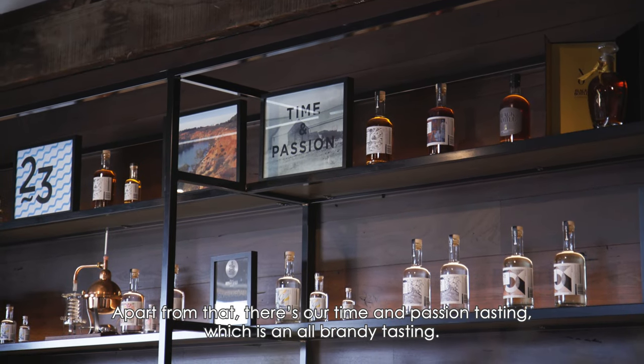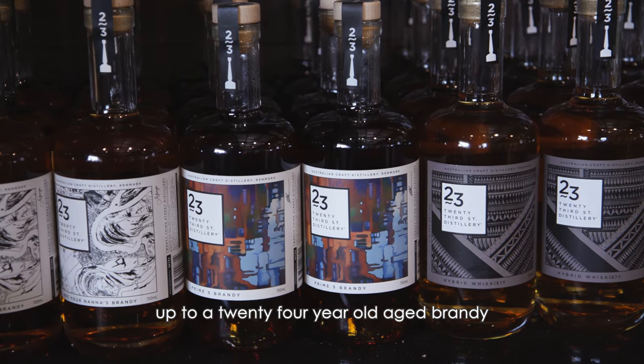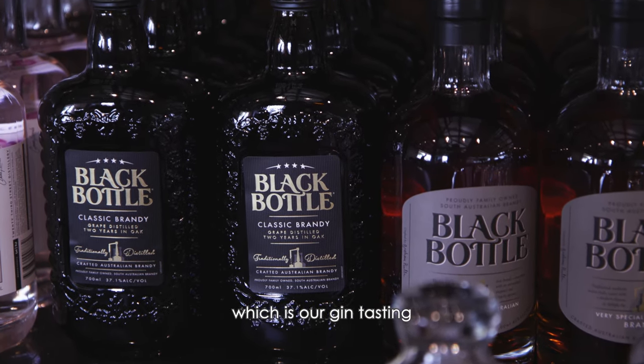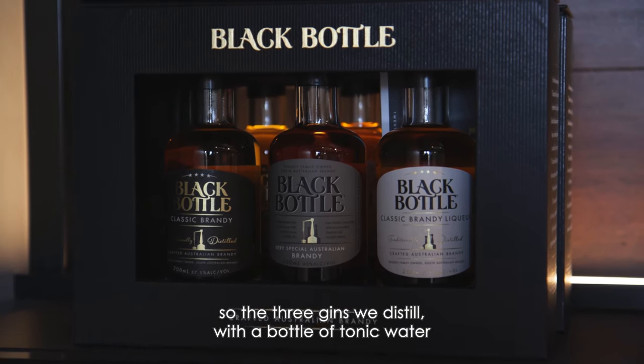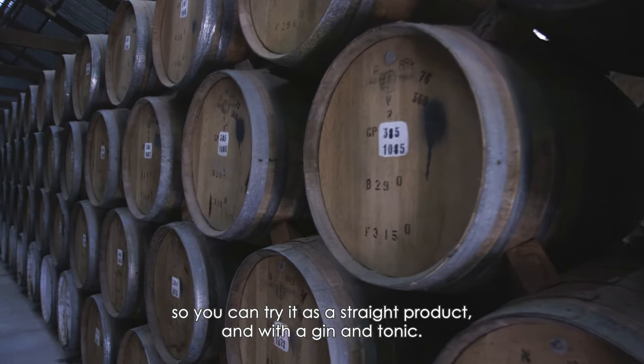Apart from that, there's our Time and Passion tasting, which is an all-brandy tasting — you work your way from a two-year-old brandy up to a 24-year-old aged brandy, finishing with our brandy liqueur. Then we've got our Heart and Soul tasting, which is our gin tasting: the three gins we distill served with a bottle of tonic water, so you can try each as a straight product and as a gin and tonic.